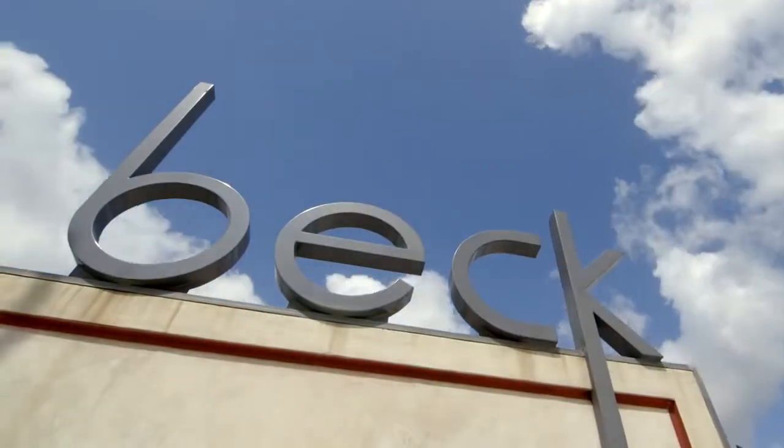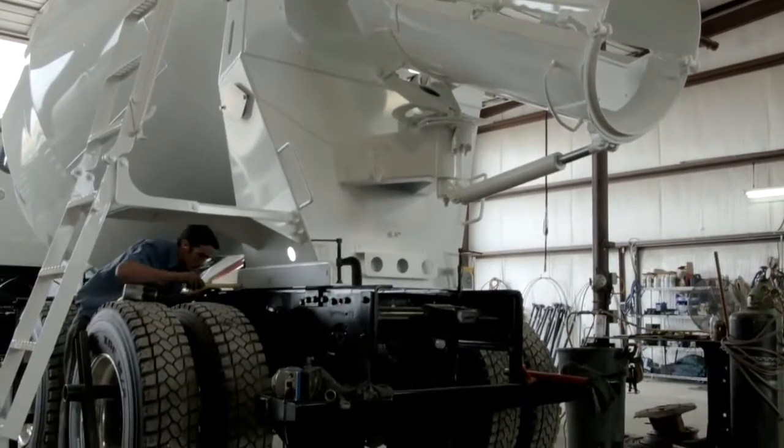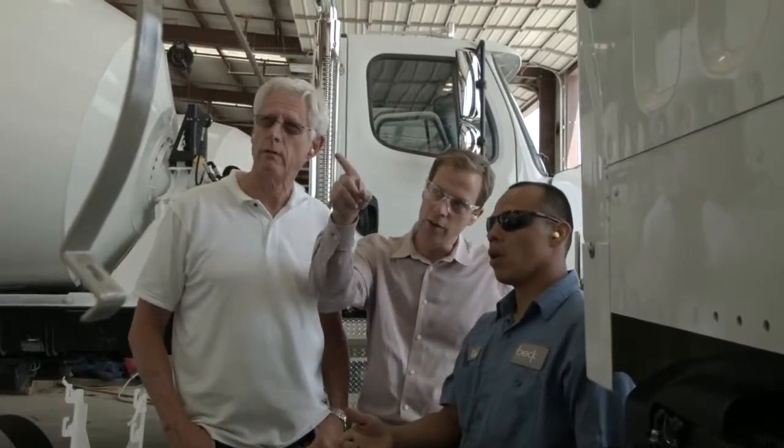Beck Industrial is a rear discharge concrete mixer manufacturer. It's a family-owned company and we love the product that we build. We take a lot of pride in it. My name is Frank Beck and I am a partner with my father Jim and my brother Tom and we manufacture concrete mixers.